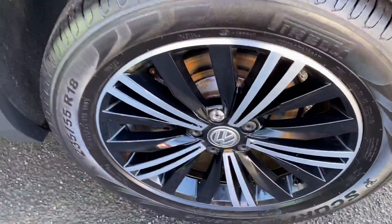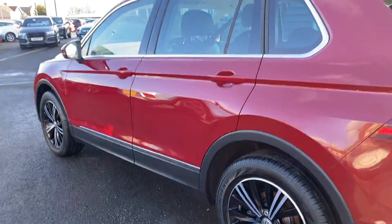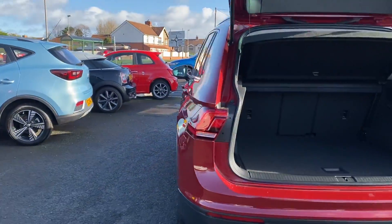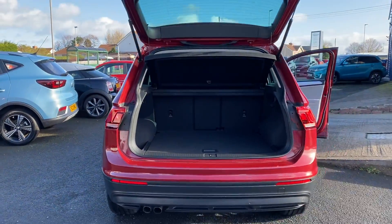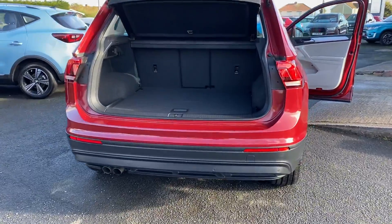It comes with lovely diamond alloy wheels. As mentioned, we've got 10,000 miles on it for one owner from new. We are still offering nationwide delivery on all our vehicles — if this is of interest to you, please let us know and we'll be happy to give you a delivery quotation.